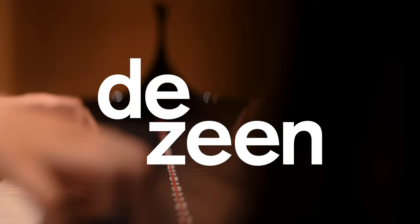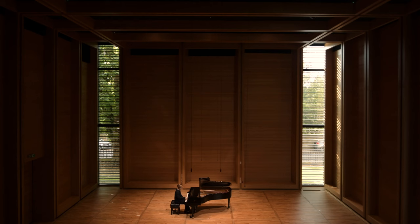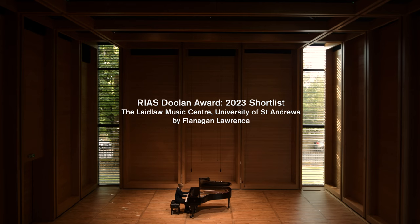Music has been a part of the University throughout its 600-year history. The first students at the University included choristers who sang services in the University's chapel. The intensity of music-making was such that the existing buildings, which were not intended for music, were not any longer appropriate.